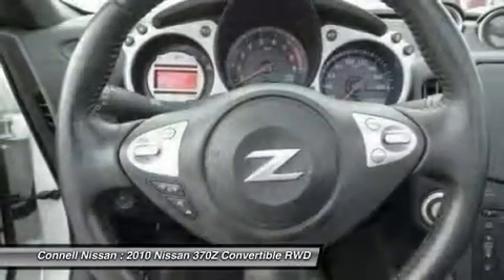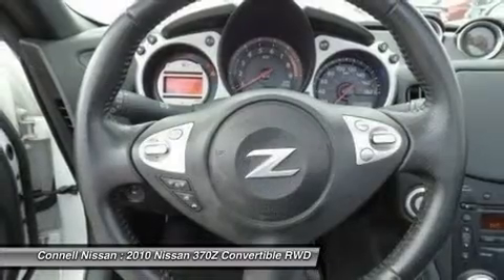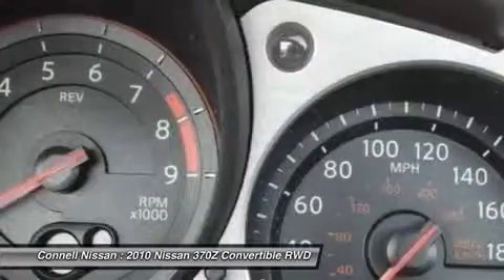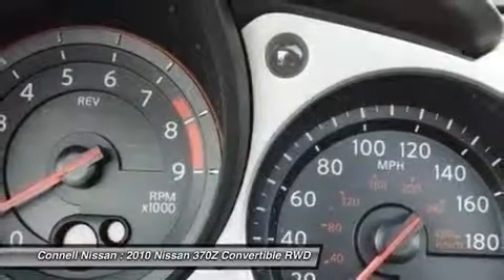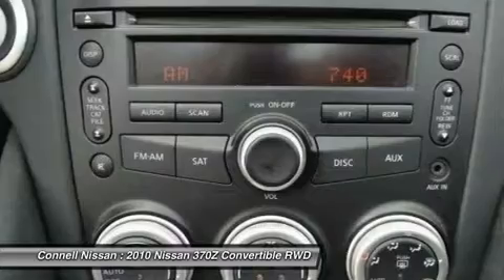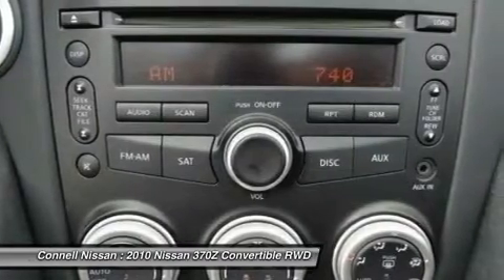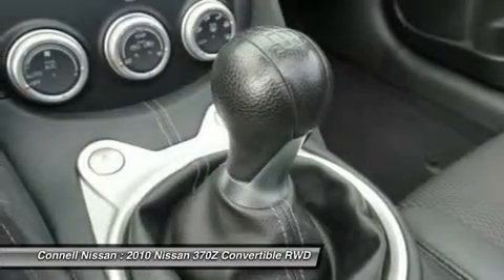If it is bragging rights and top-notch, satisfying performance you want, the new 370Z models won't disappoint. In testing, the 370Z has returned performance numbers that rival cars costing several times as much, and looks more expensive than it is too. With its soft top design and intimate cockpit-style interior, the new 370Z Roadster is a good choice for sports car fans.